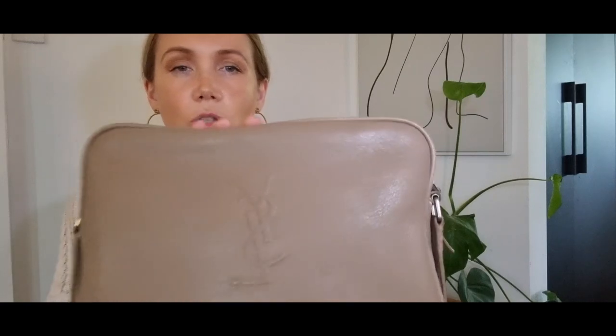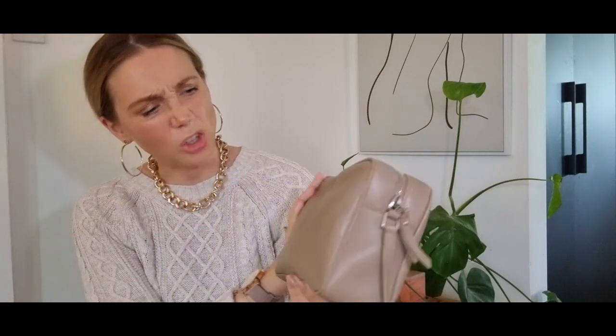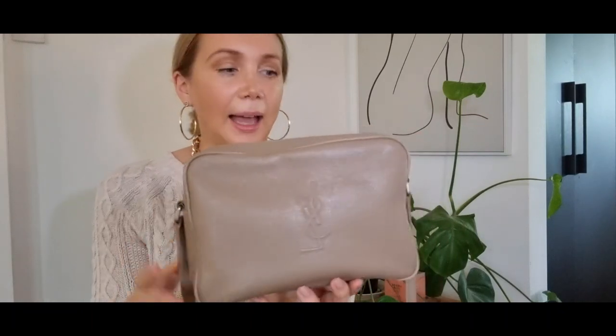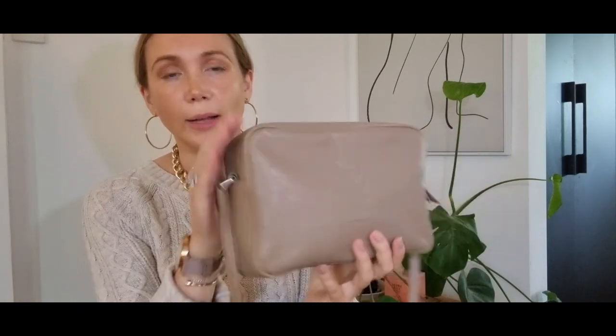So here we have my Saint Laurent Lou camera bag. I'll show it up there so you can see the YSL logo — it's just embossed rather than the hardware version. This is in a kind of beige-y, nude-y, taupe colour. I've had it since 2019. This bag is phenomenal. It's a shoulder or crossbody bag with this cute little tassel. I bought it as an alternative to the Gucci Soho bag because this one's a little bit less common, and it is just such an awesome all-rounder. You can use it when travelling because it's quite incognito — not obviously a designer bag. The logo is quite subtle but it fits an absolute ton. You can put a little water bottle in here and all of your essentials and more. It is a fantastic bag.